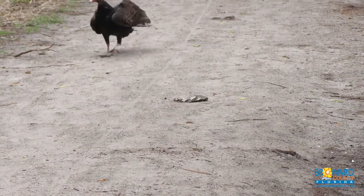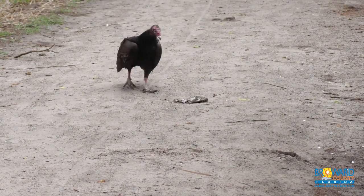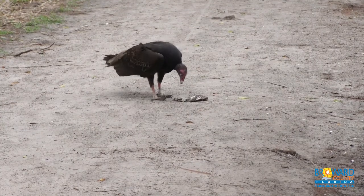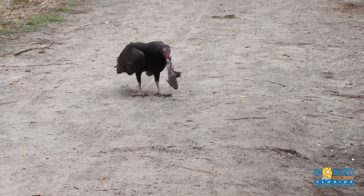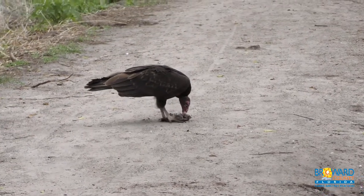The turkey vulture eats dead flesh usually found in roadkill or other dead animals. Their diet is helpful in maintaining our ecosystem as they act as natural janitors. Their bodies are designed for their purpose.